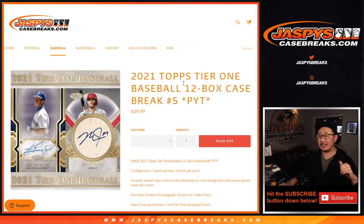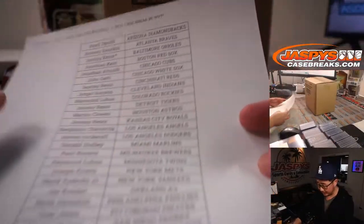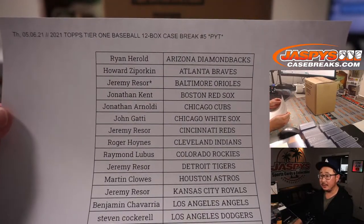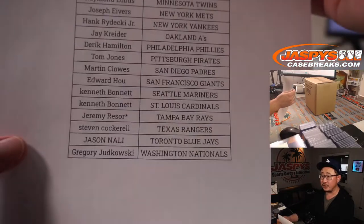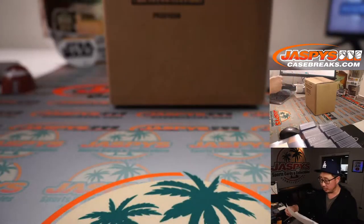Hi everyone, Joe for Jaspi's Case Breaks coming at you with a case of 2021 Topps Tier 1 Baseball. 12-box pick your team, number 5 from JaspisCaseBreaks.com. No fillers or anything, we just knocked this out straight up, which I always appreciate. Thanks for spending a bit of your Thursday night with us. Big thanks to Jeremy for grabbing the last couple teams — that's why he's the Last Spot Mojo star next to his name.